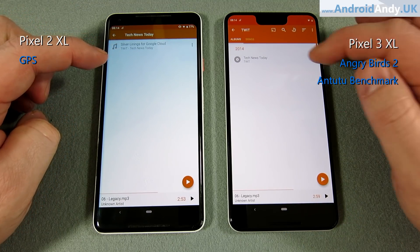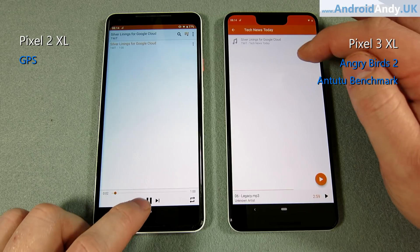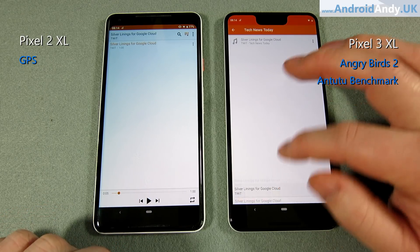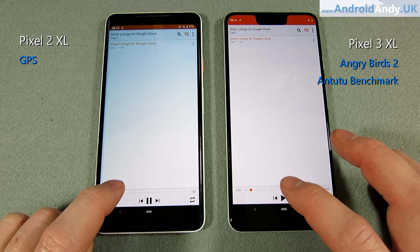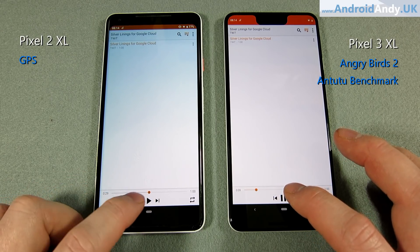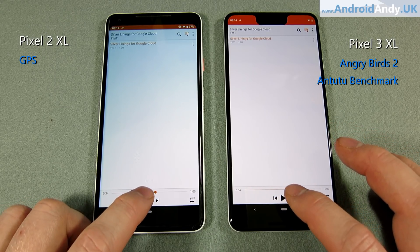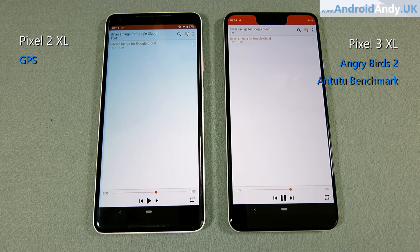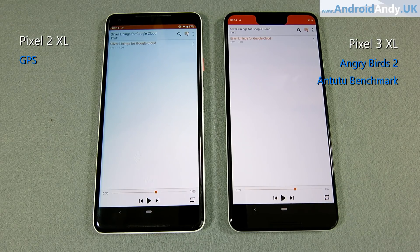We're going to try the spoken word next with a bit of a podcast. That's quite a clear victory for the 3 XL there. If stereo speakers are important to you, that's quite a big difference — they are really quite impressive on the 3 XL.